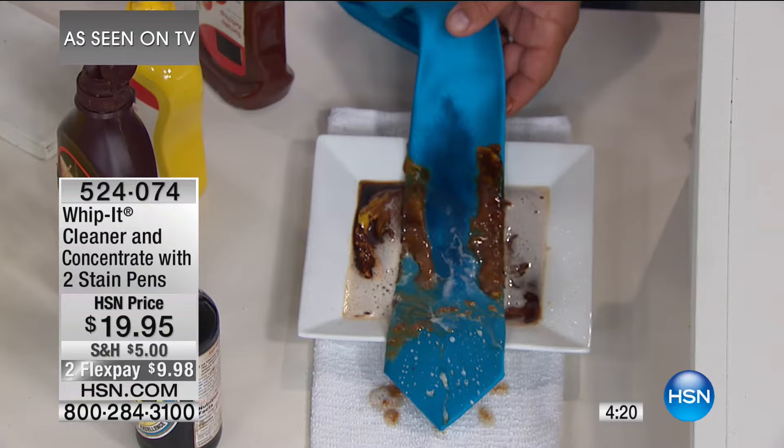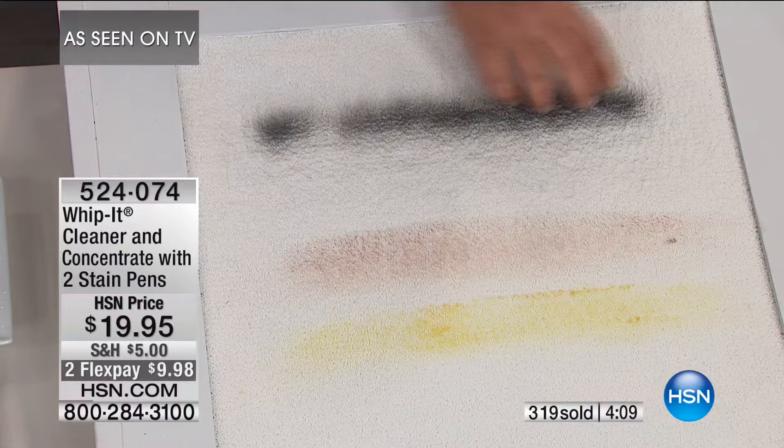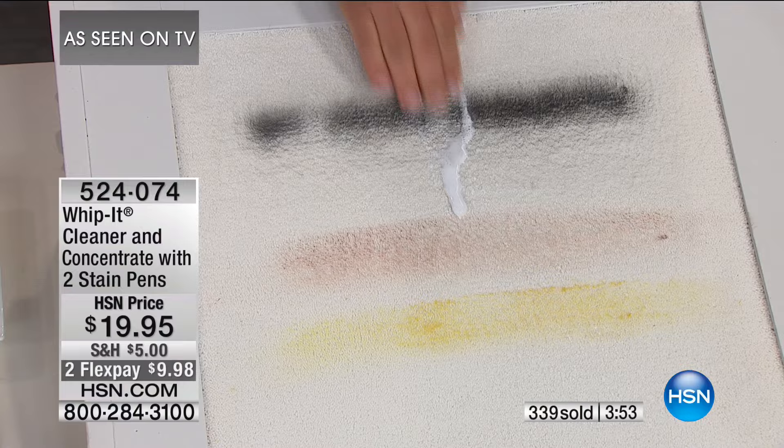It breaks down all the stains without harming the material. You save one tie using Whippet and it's paid for itself. You also eliminate the need to buy multiple cleaners — one for the kitchen, one for the bathroom, one for the tile. This is a multitasker you can use virtually on every surface: inside your home, on your carpet, in your kitchen, on the barbecue grill, in your car, on your rims — everything.